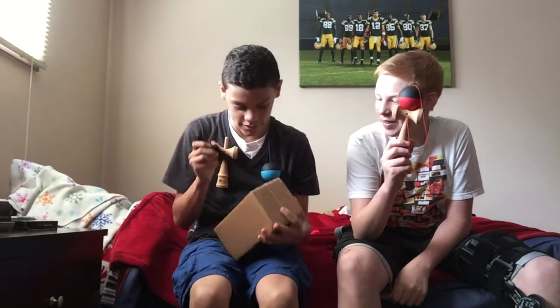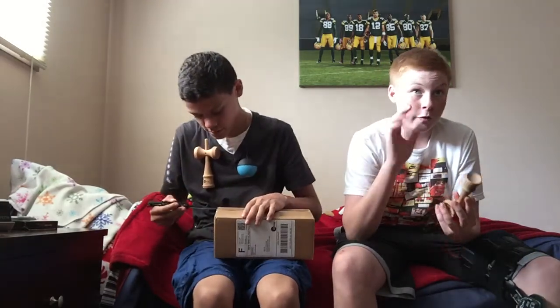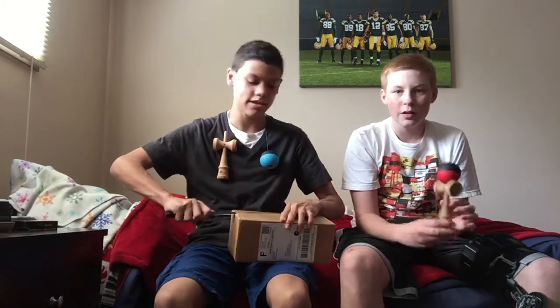We both got half splits. We have four people with half splits, three people in the group, but one of them is really bad, so we don't do any videos with them. Basically it's just me and him now.